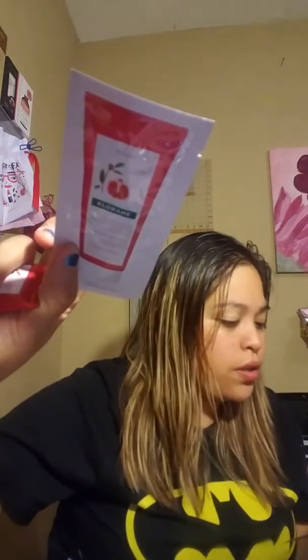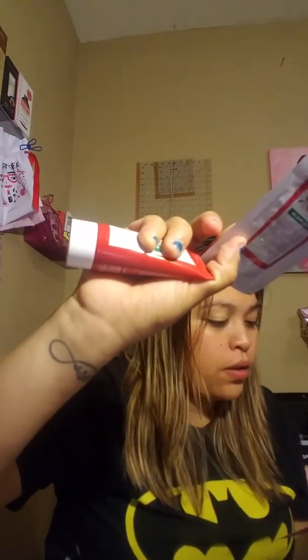The shampoo and conditioner for chlorine is $20. And then the cream - the Marceau cream - is $22.